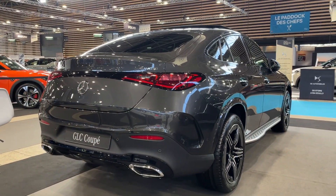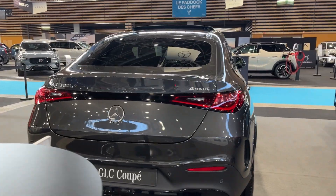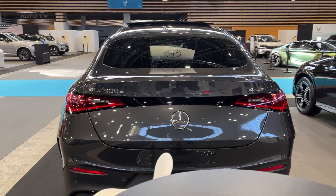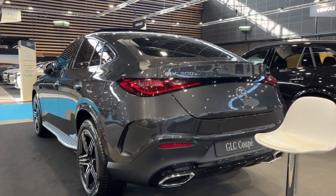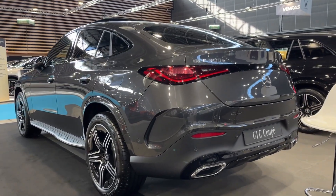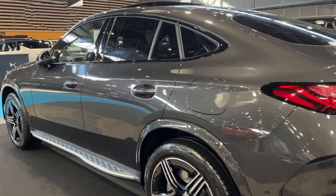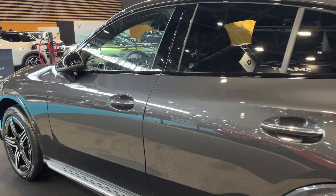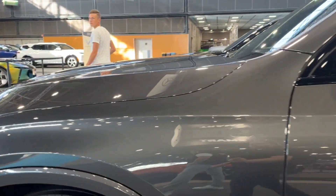Under the hood, the GLC Coupe offers a range of powerful engine options, including a turbocharged four-cylinder and a more potent V6 for those craving additional performance. The vehicle's acceleration is smooth and responsive, making it a joy to drive whether you're navigating city streets or cruising on the highway. The nine-speed automatic transmission shifts seamlessly, and the available all-wheel drive system provides excellent traction and stability in various driving conditions.